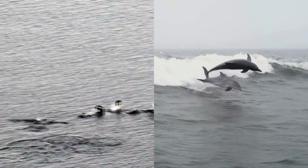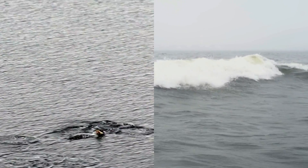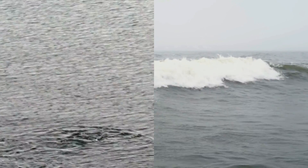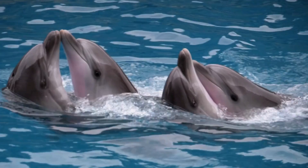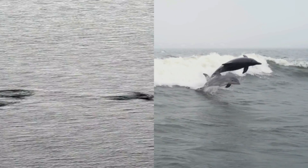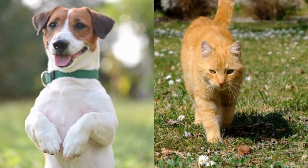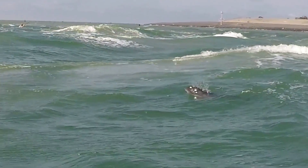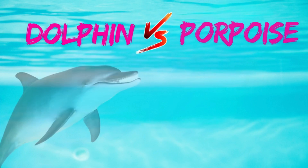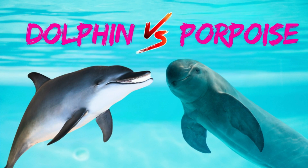Have you ever looked at one of these and called it one of these? Don't worry, almost everyone does. They're both smart, they both live in the ocean, and they both have that famous smile. But what if I told you they are as different as a cat and a dog? Today, we're settling the ultimate ocean debate: what is the real difference between a dolphin and a porpoise?